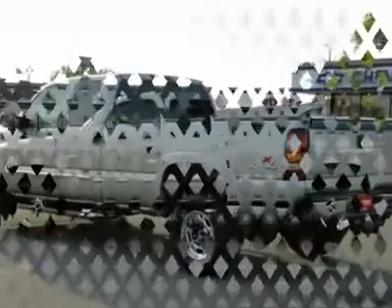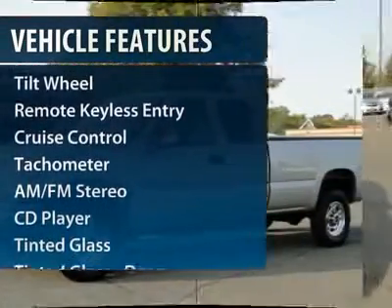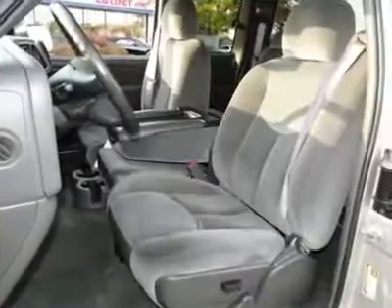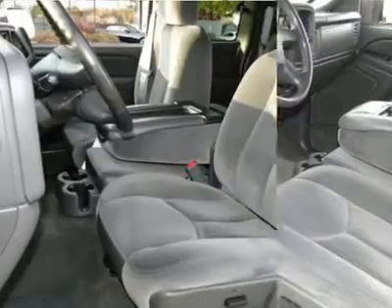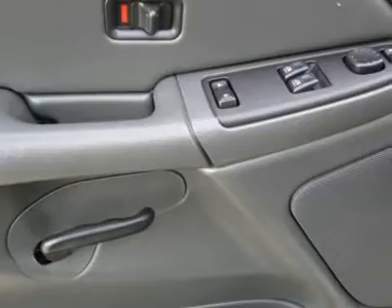Here are some of this vehicle's great options: four-wheel drive, anti-lock braking system, running boards, toe hitch, power steering, front air conditioning, auto dimming rear view mirror, cruise control, rear defrost, and multi-zone climate control.